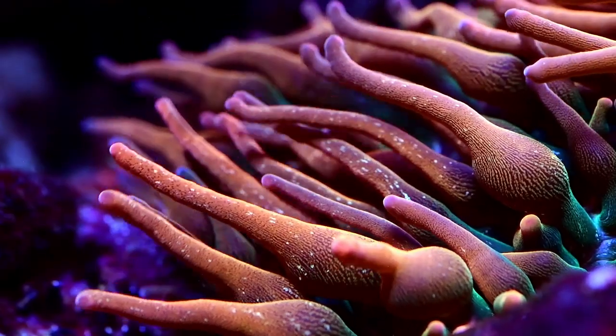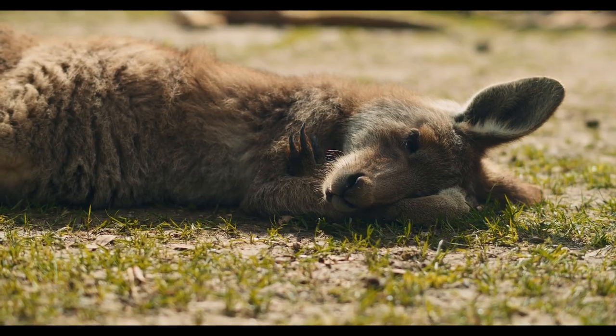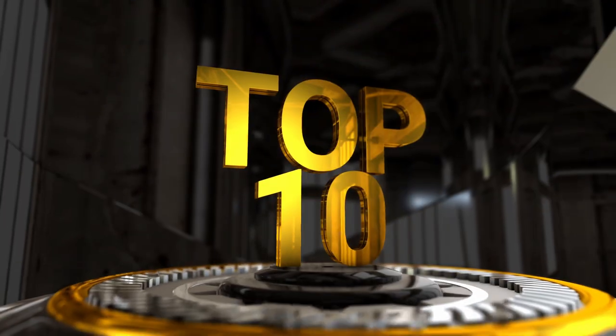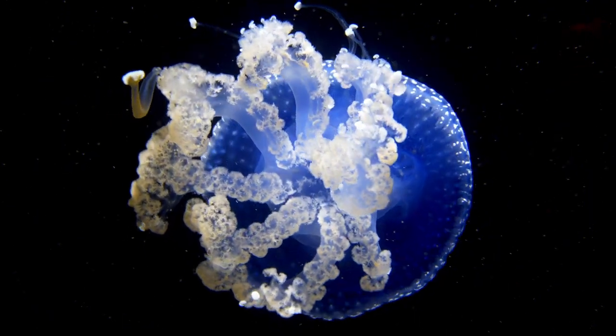This continent is known for its diverse and unique wildlife, and today we're going to take you on a journey to discover some of the most colorful animals that call the amazing continent of Australia home. Welcome to That's Interesting AF. Enjoy our Top 10 Most Beautiful Animals in Australia. Who made the cut? Let's get right into it.